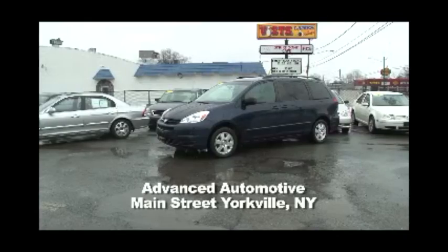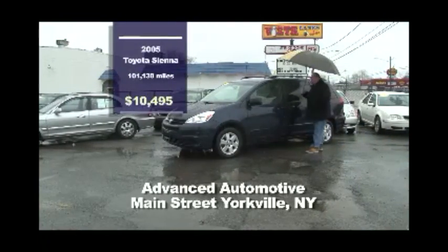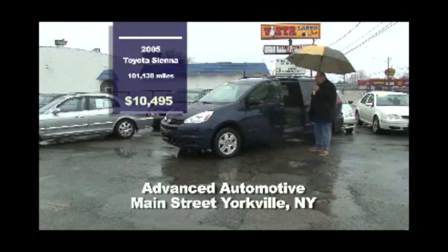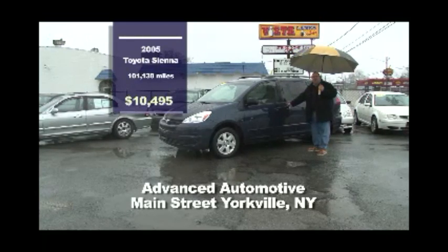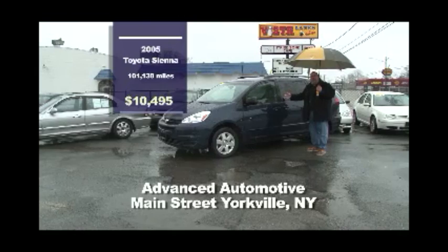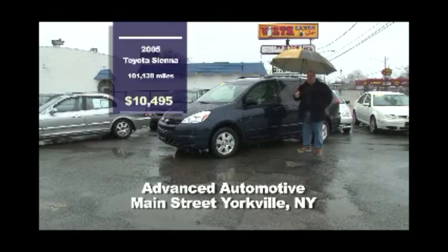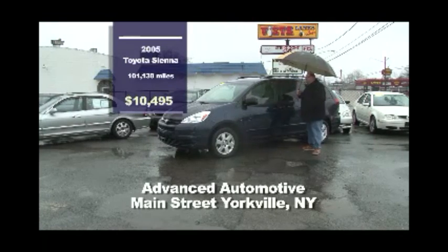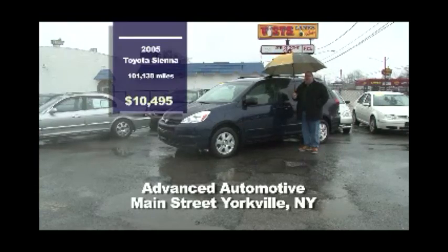Here we are at Advanced Automotive Sales and Service where we have this 2005 Toyota Sienna minivan. This one has the door in the back on the driver's side that you can open manually, and on the passenger side it's got a power rear sliding door. This will seat eight people comfortably. It's got a V6 3.1 liter — very good car for the family to go on vacations and keep you dry out of the rain. $10,495 to get us started here on the lot.